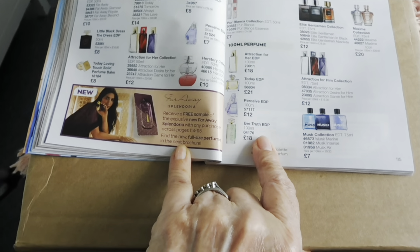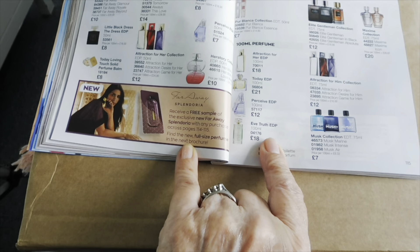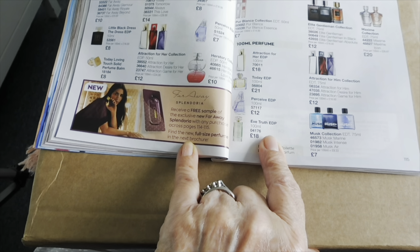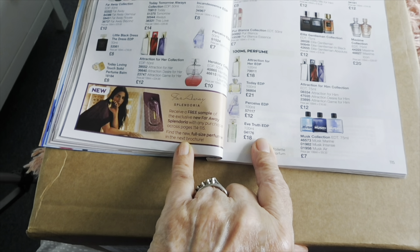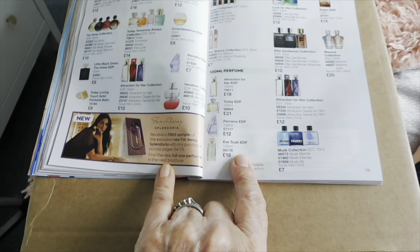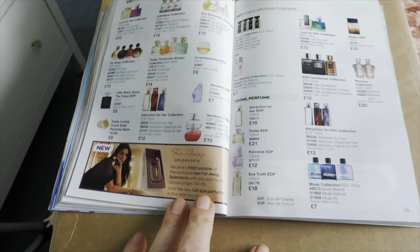Oh what does it say here — receive a free sample of the exclusive new Far Away Splendoria with any purchase across pages 114 to 115. So any of these and you get one.